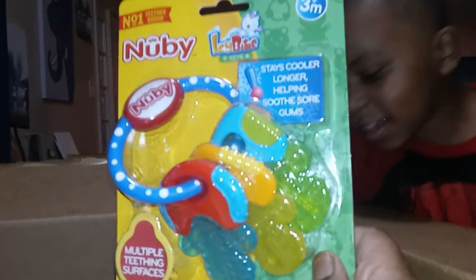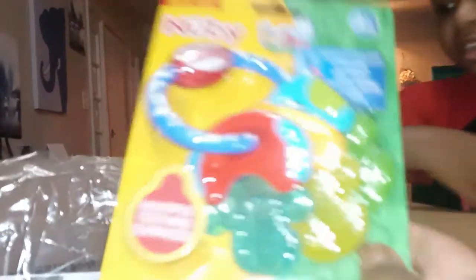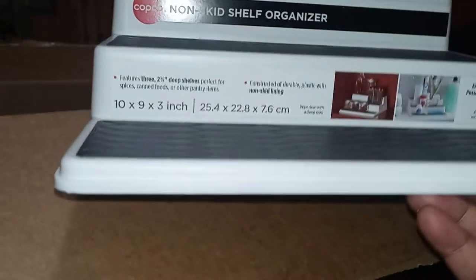We got Elliana a new teething ring keys — it's called Icy Bite, so we got that. Look at Allie, y'all! Next we have a non-skid chef organizer. My purpose for using this is I plan on putting it inside my cabinet and organizing my seasonings.